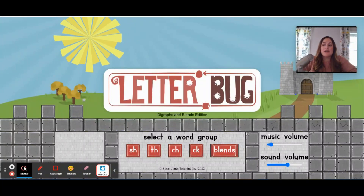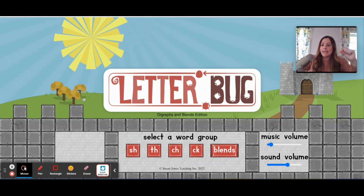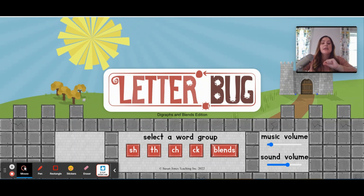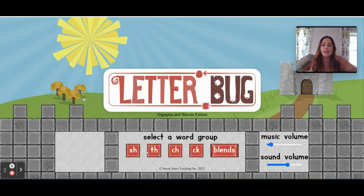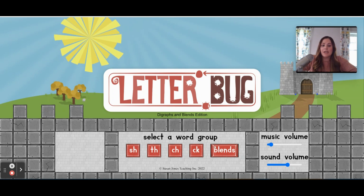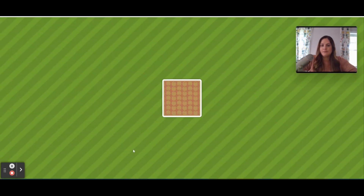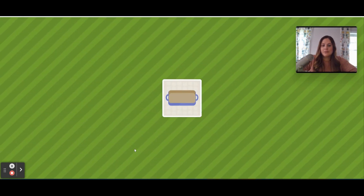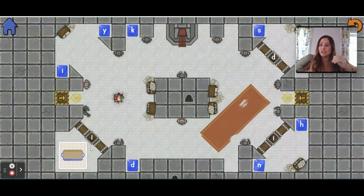Here is what Letterbug looks like. Right now we have a CVC version. This version right here is going to cover words with digraphs and blends, and we also have another version that works on long vowel words with silent E. Here's the home screen with the different categories of word types you can have your students work on. I have gone through and made sure that I say each word so students aren't just relying on the picture.